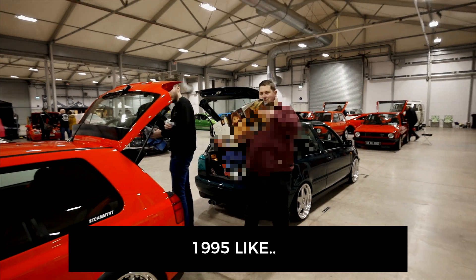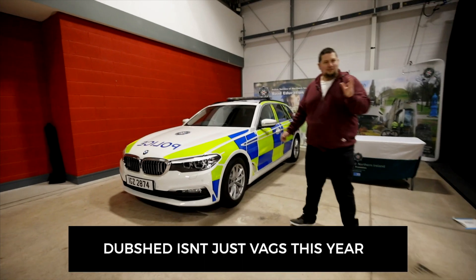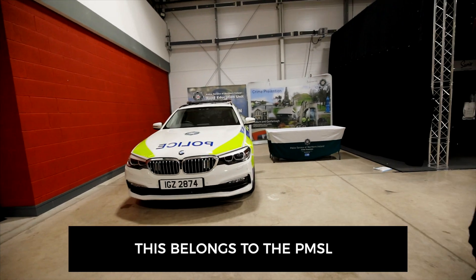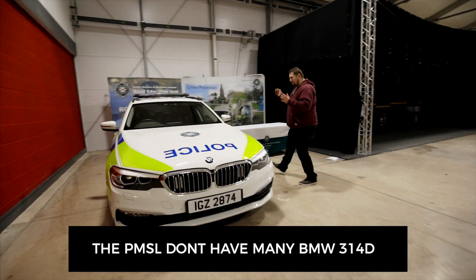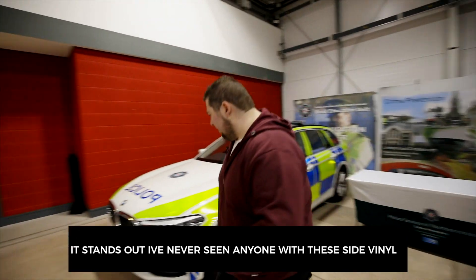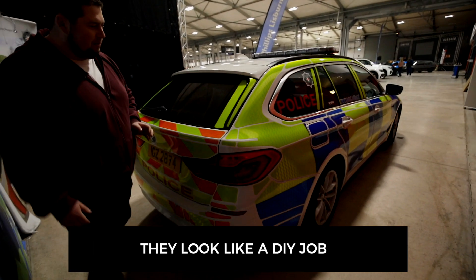Over here boys - 1995, the year I was born. Something different at Dub Shade this year is this BMW 520d, 180 brake horsepower, belonging to the PSNI. The PSNI don't have many BMWs in their fleet - these are new. Something different, something just standing out. I wonder - them windows look a wee bit illegal!